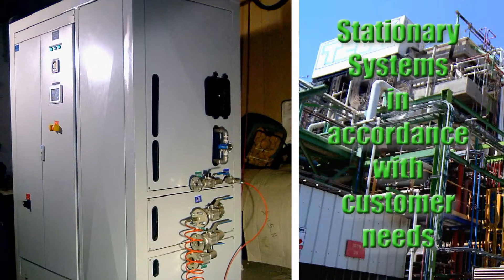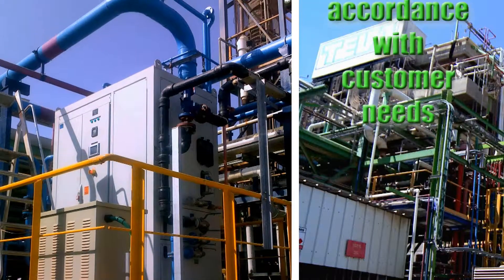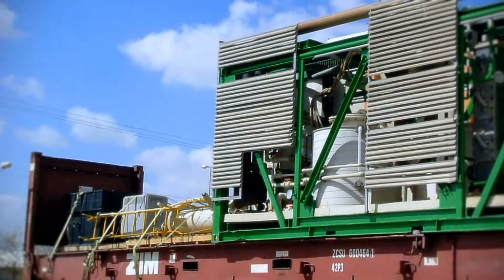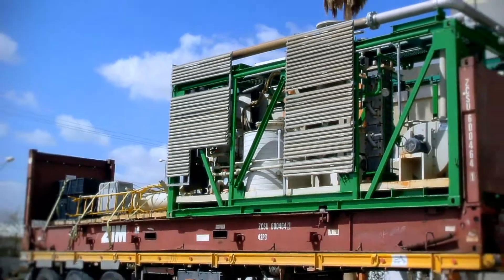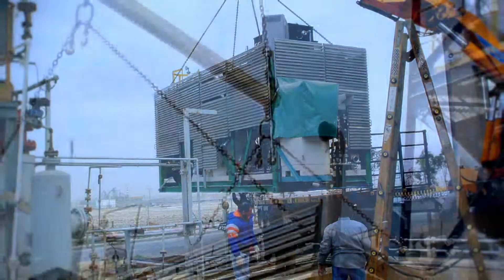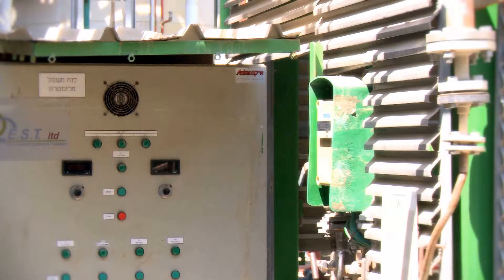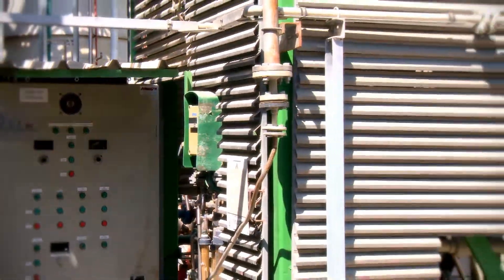We manufacture and install stationary industrial systems in accordance with the specific needs of the customer. The mobile system was installed in a 20-foot container frame, portable and ready to mount, easy and safe to operate and maintain, easy to adapt to any specific stream on the customer's production line.